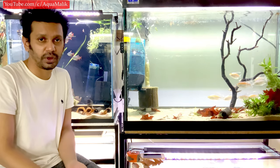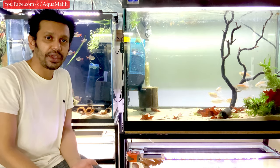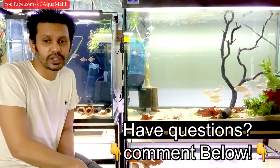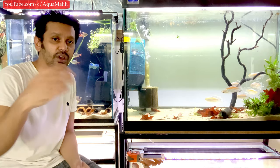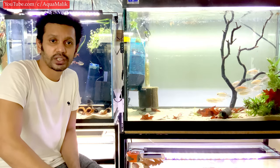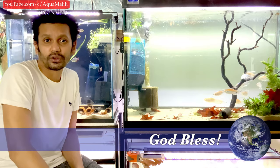Personally I would only keep them in a species-only tank, or alongside fish that don't occupy the same water column. As always, thank you so much for watching. If you have any comments or need help with these or any other fish, feel free to comment below or send me a message — I'll get back to you as soon as I can. God bless you all.